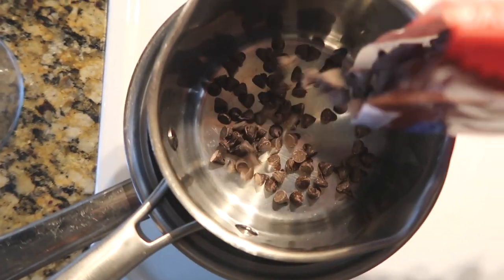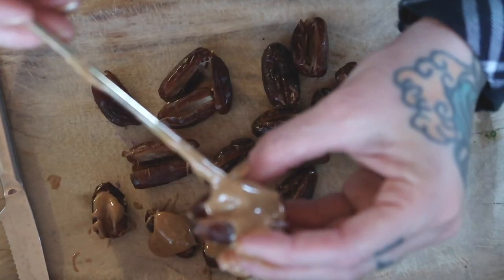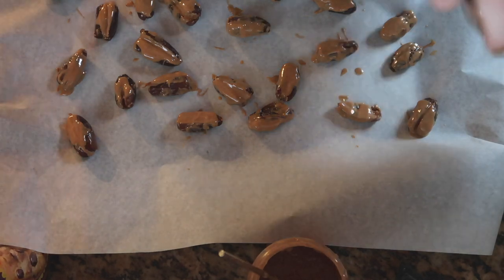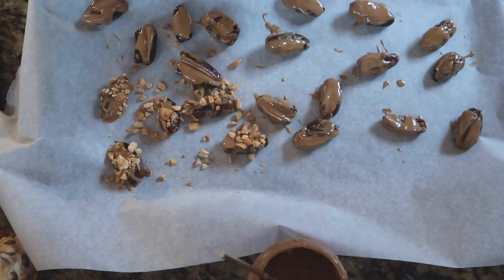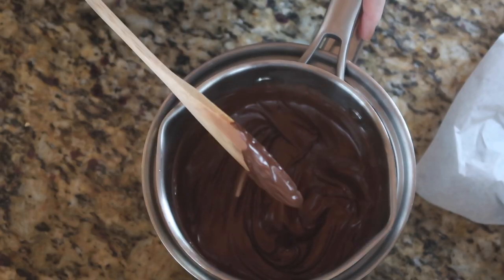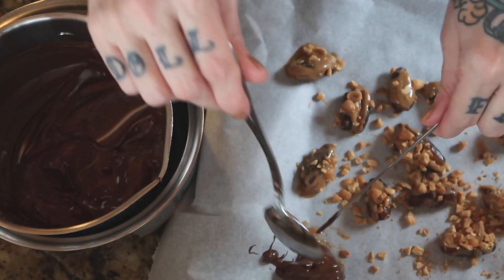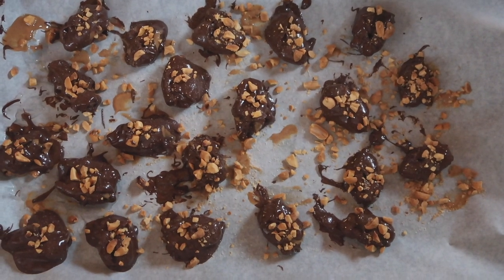Let's open up these dates. I'm now going to place the dates in the freezer so they can harden up. This might be a good time to beat the crap out of the peanuts — you can skip that if you've already used crunchy peanut butter. Now I have my chocolate melted in a double boiler pot. We're going to put these back in the freezer for about 20 minutes. I already took a bite and let me just tell you — that is so good.